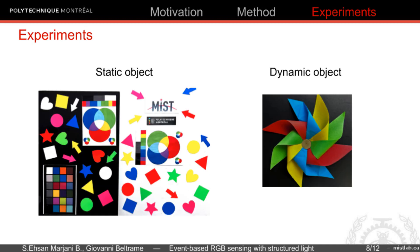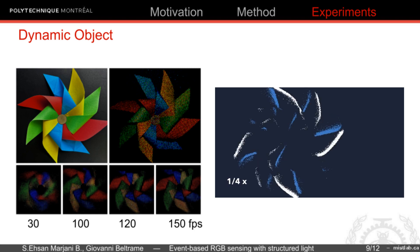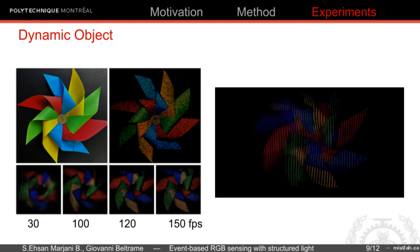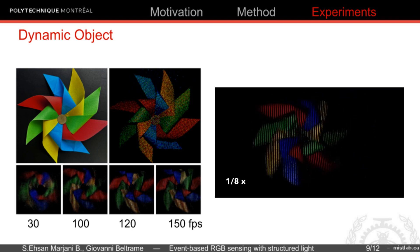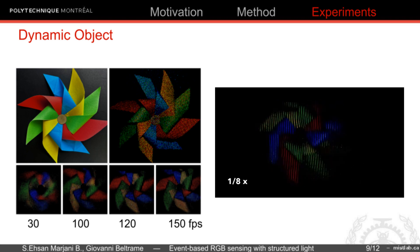To examine our method, we use different scenarios with static and dynamic objects. We use a color paper pinwheel as the dynamic object. As this slide shows, we are able to reconstruct the color in less than 7 milliseconds, which is equivalent to 150 frames per second.